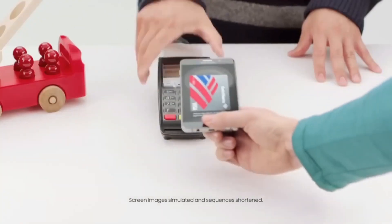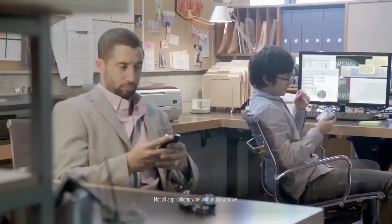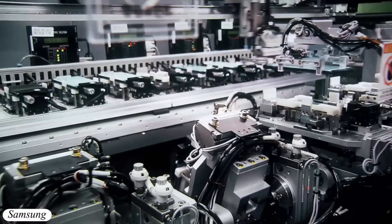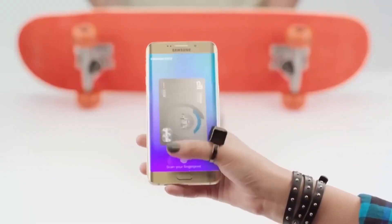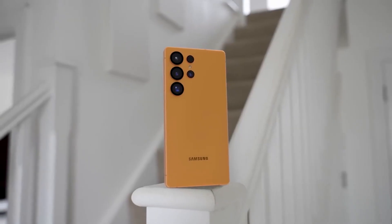Interestingly, this design reportedly took longer to develop due to Apple's NFC placement patents, which Samsung had to carefully navigate — but the end result is worth it. Smoother payments and fewer failed attempts — a subtle upgrade that could make a huge difference day-to-day.